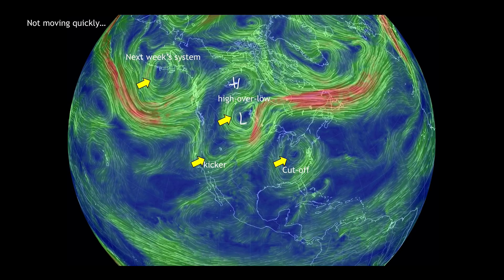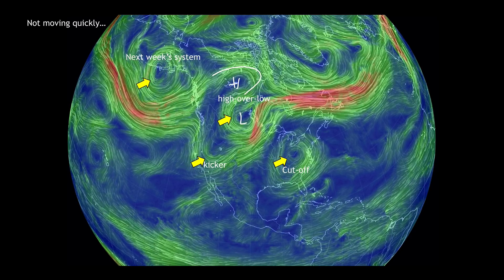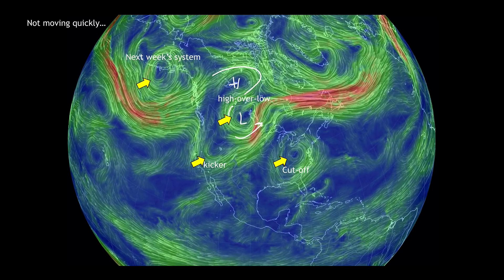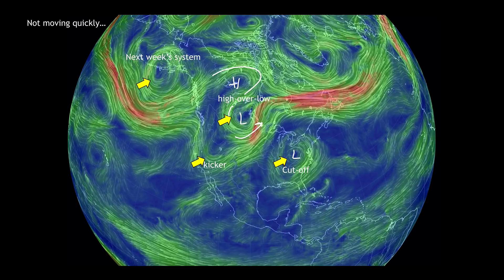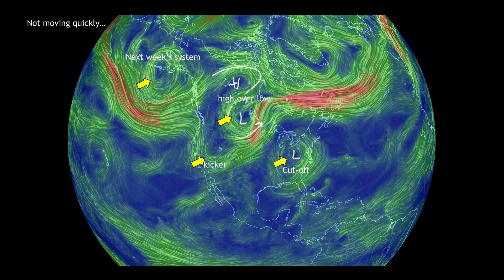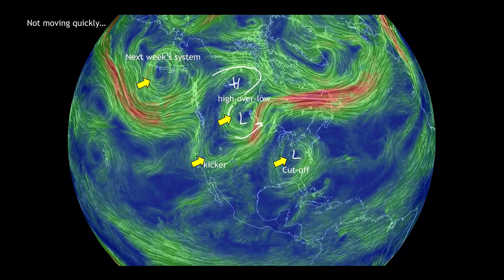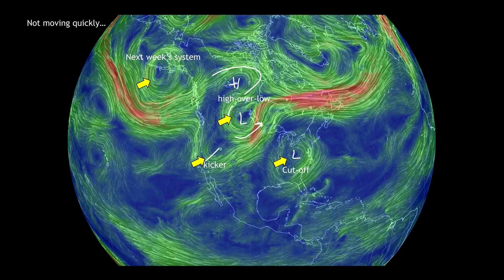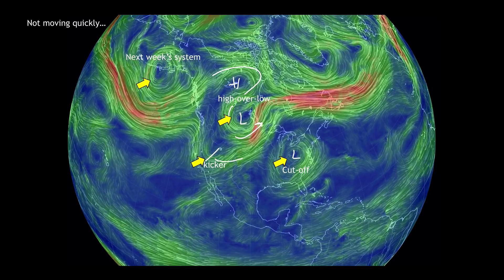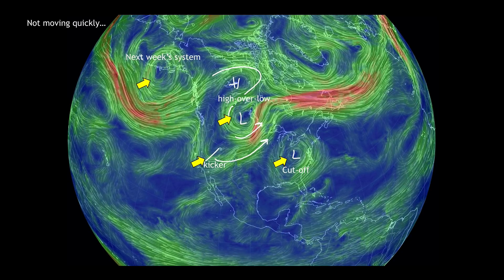With the flow doing something like this, this pattern is stalled — it's not moving. And with the cutoff low that's been sitting over the Carolinas and Virginia all week slowly moving out, it's going to still take a few more days to get this pattern to move. What will kick it out is this trough right here, which will eventually sweep on the backside and then race off in this direction, finally moving this all out.